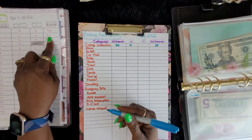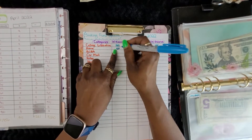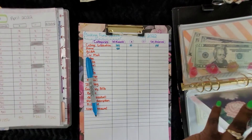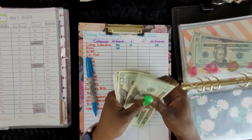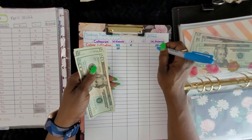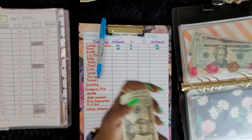The ending balance in April was $50 for home. Let's see how much we have now — 20, 45, 55. Okay.